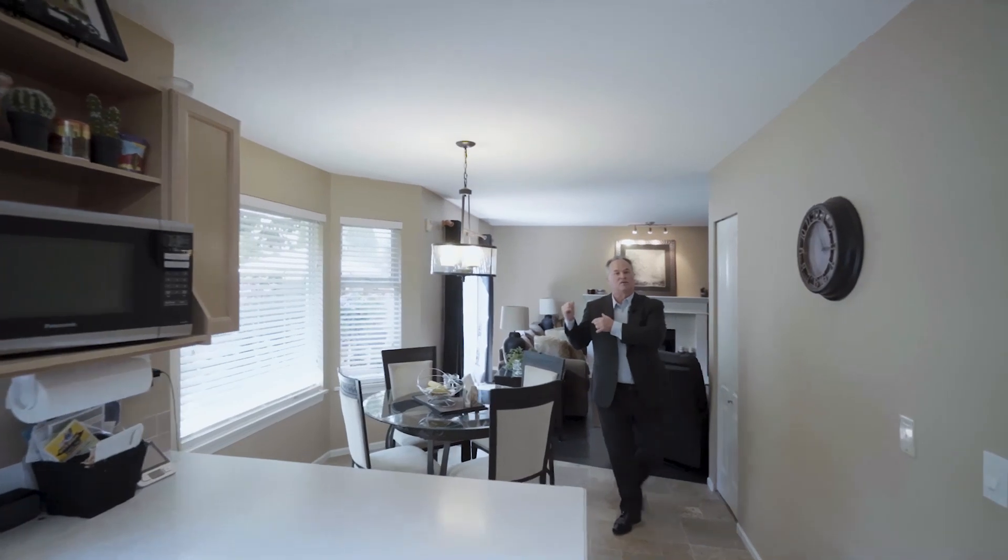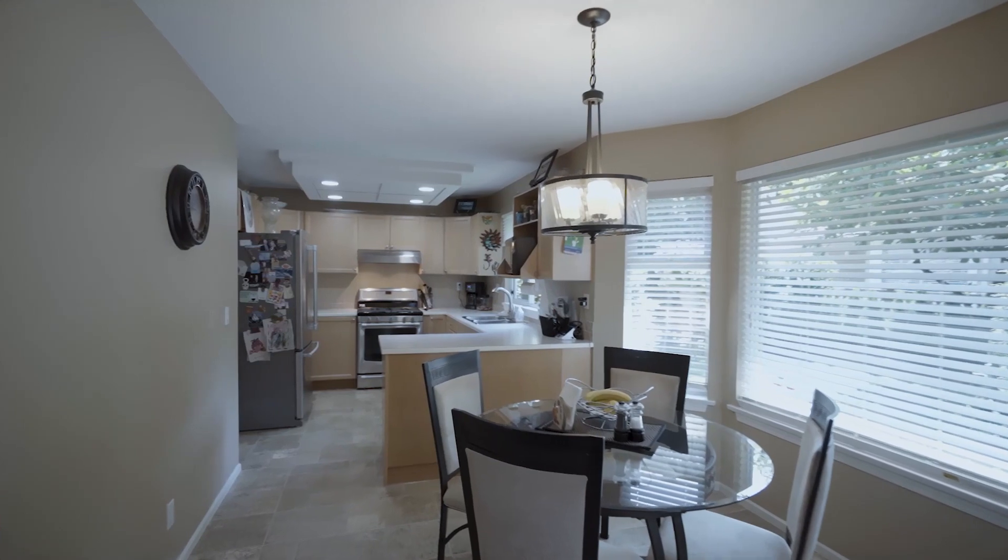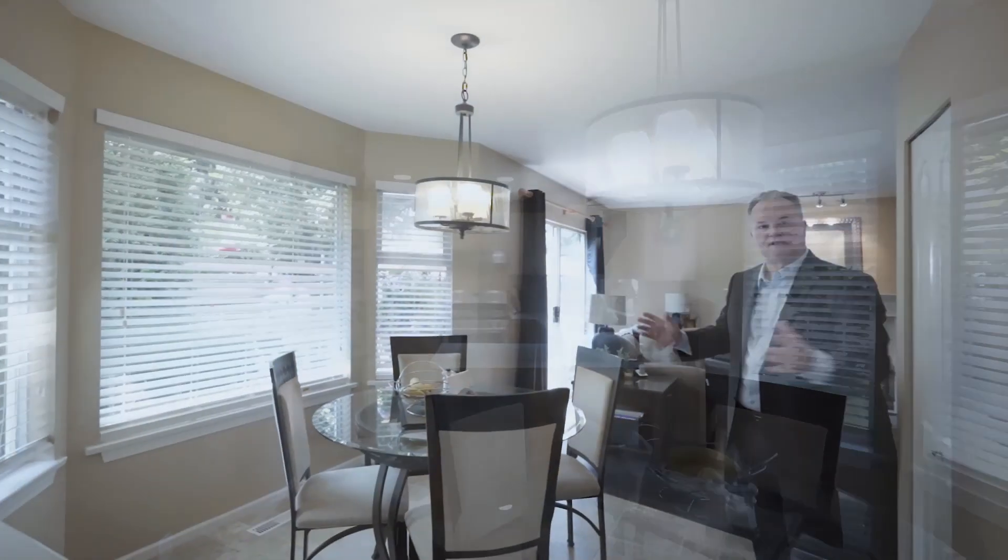Now we're going to walk over and take a look at this huge family room, but check out this eating area first. You get beautiful windows here. This is west-backing, so it's going to be nice and bright in the mornings while you have your coffee.